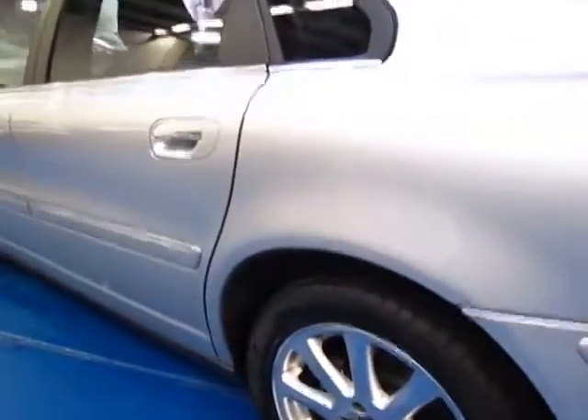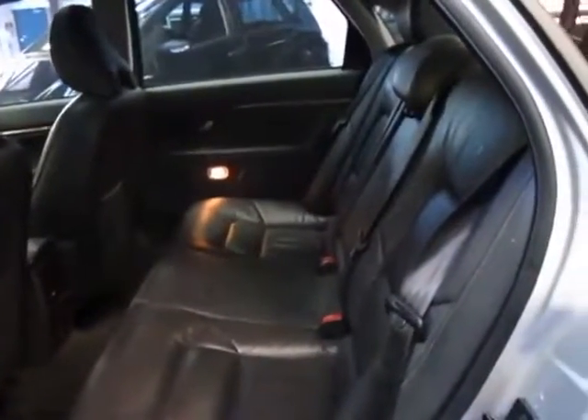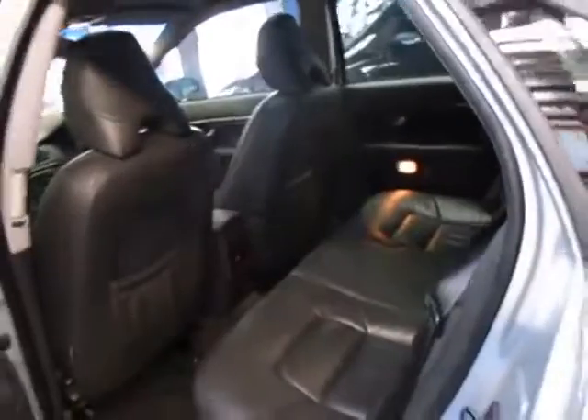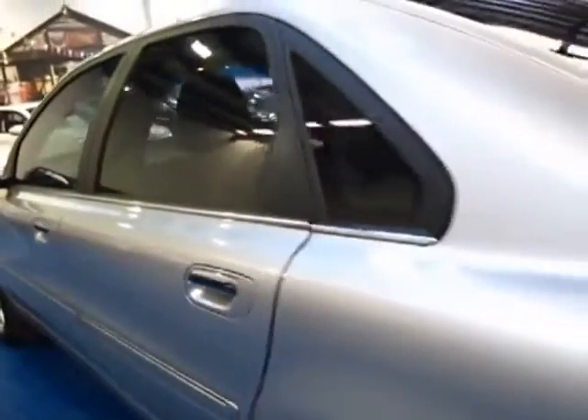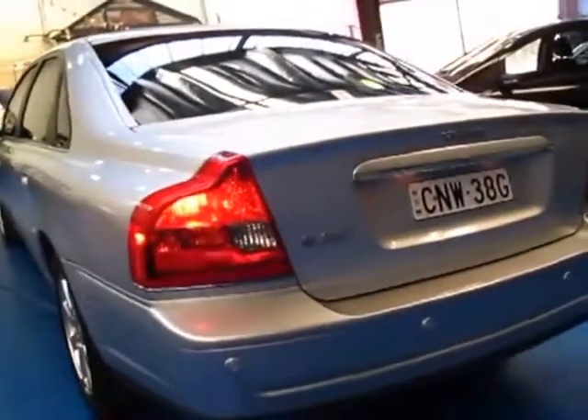All four tyres are Pirellis. This car has travelled 61,000 kilometres, which is absolutely nothing on one of these. I've seen XC70s and had an S60 as well which had over 200,000 kilometres, and both were driving very, very well indeed.